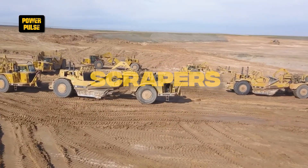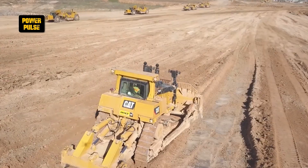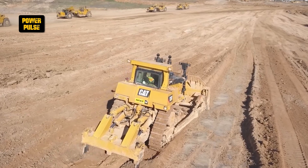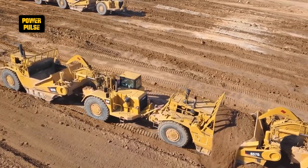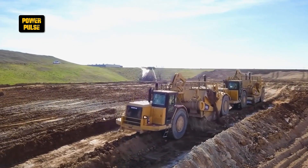Scrapers. Scrapers unify the processes of loading and transporting soil, streamlining work on substantial projects like highways and dams. Their efficiency in moving large volumes of earth in one go is unmatched, making them key players in large-scale earth-moving operations.